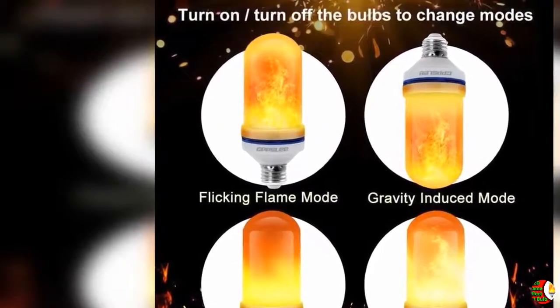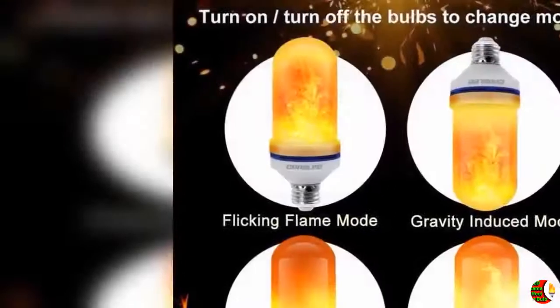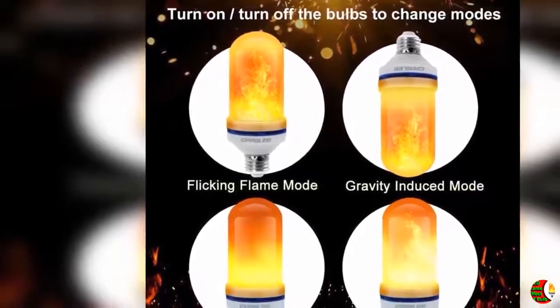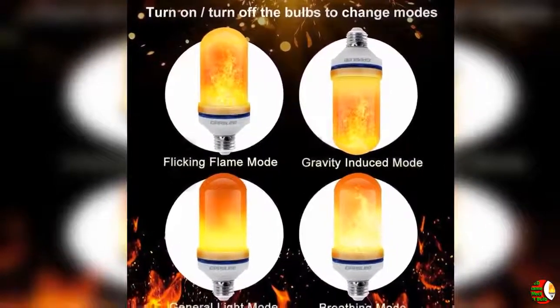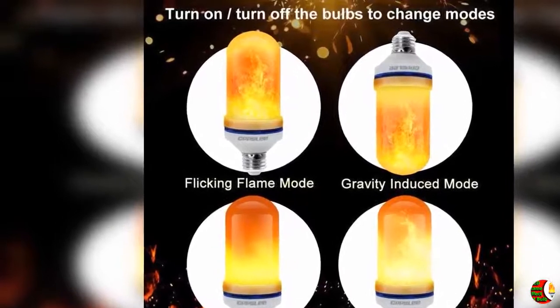Specifications: Product type — LED flame effect bulb. Shape type — tubular. Power — 1.8 watts. Bulb holder — E26. Lighting power — 1.8 watts, 150 lumens. Light source — 105 pcs 2835 LED beads. CCT — 1300K, true fire color.